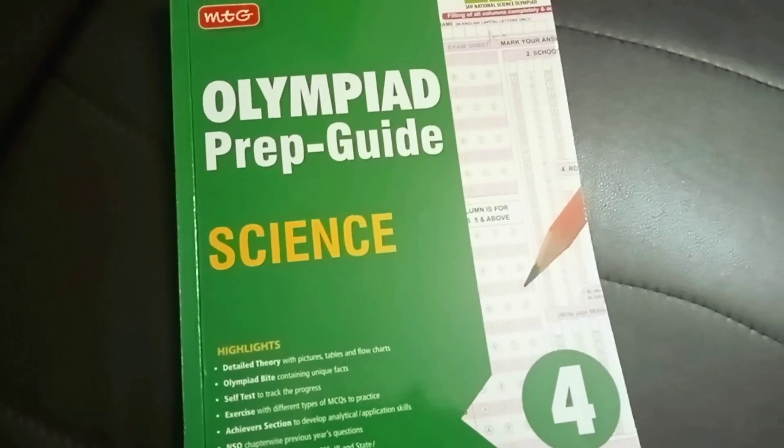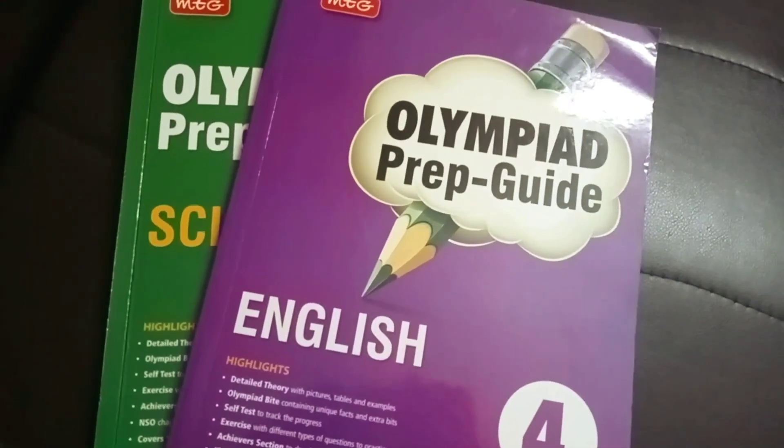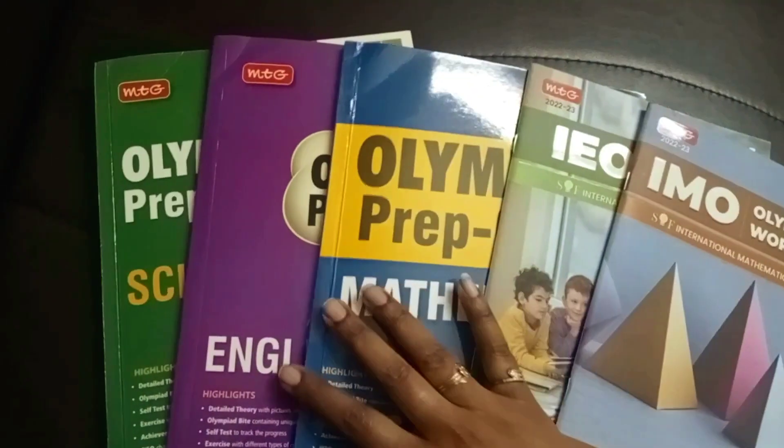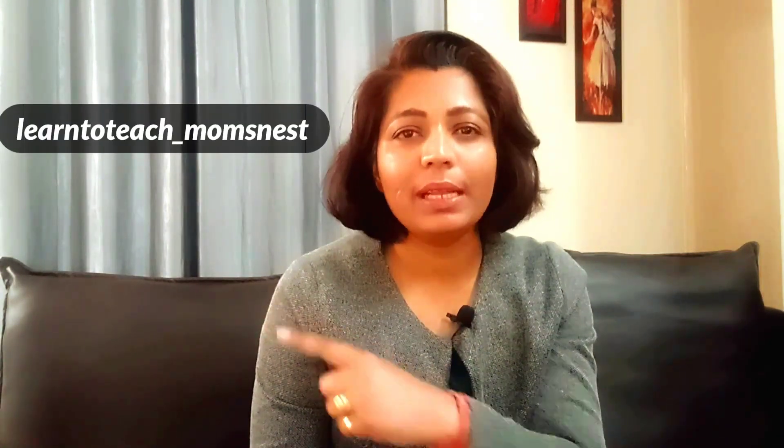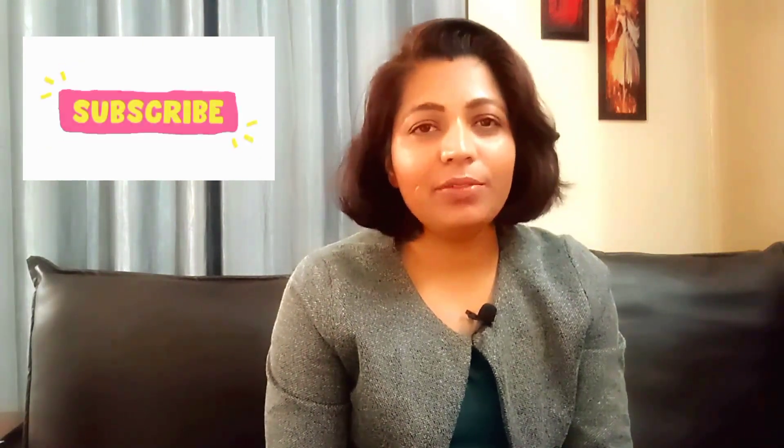If your child is in Grade 1 or Grade 2, check out my previous videos — I've reviewed Grade 1 and Grade 2 books and will share links in the description. There's currently 50% off on the MTG website so don't miss it! I hope you liked this video. If you have questions, leave them in the comments. Follow us on Instagram and subscribe to the channel for more content on early learning, children's study plans, and parenting. Goodbye!